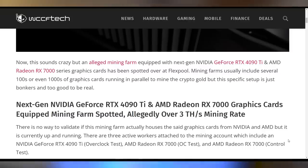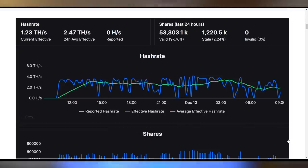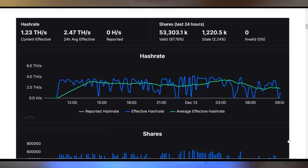This is how we're finding out about the RTX 4090 Ti and potentially even the RX 7000 series GPUs, because miners already have them — at least according to a Flexpool report showing that device IDs being used to mine Ethereum include the RTX 4090 Ti. The RX 7000 OC test and RX 7000 control test are listed on this brand new Ethereum mining company running at 2.47 terahash per second. The 4090 Ti itself is accounting for 1.22 terahash, which is absolutely absurd and likely the number-one reason it's fake.